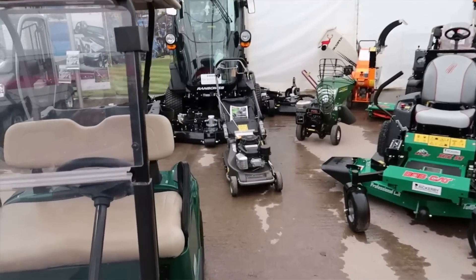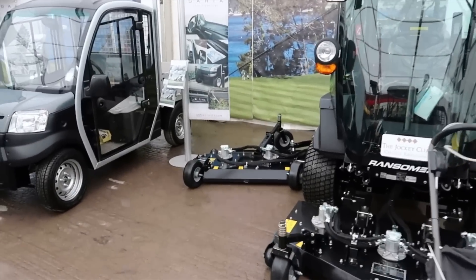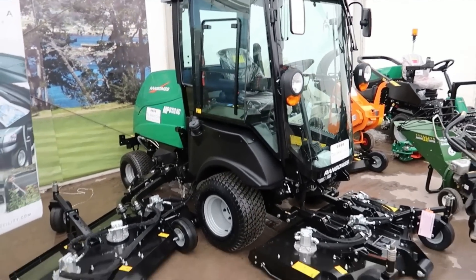Over the back we've got — look at this one — Carlis Racecourse, Jockey Club. Look at that Ransoms. That's brilliant.